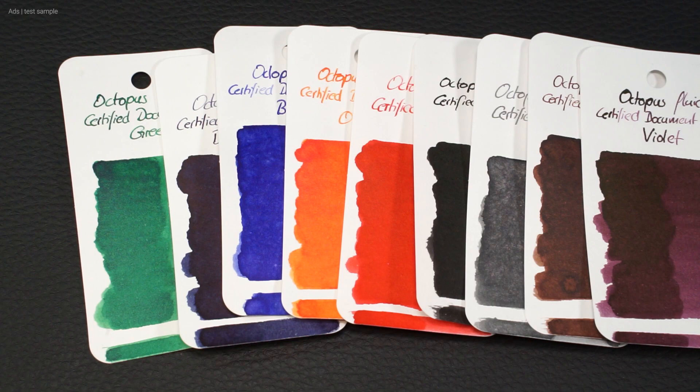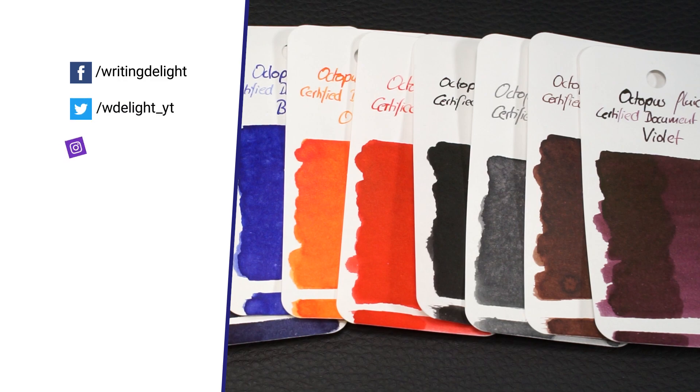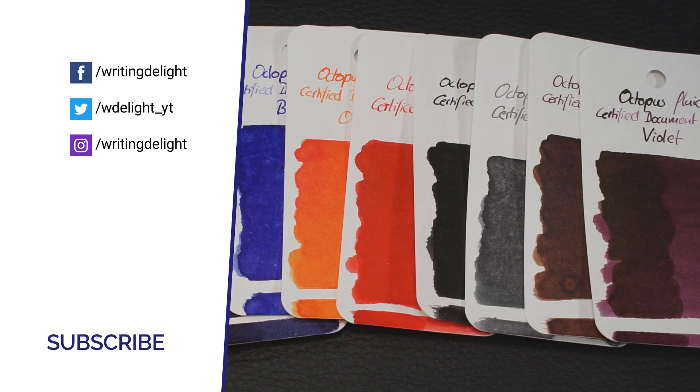What do you guys think of this series and what would be your color? Thanks to Octopus Fluids for the test samples, and of course to you for watching. Leave me a like and a comment — that makes me happy and helps. See you next time.